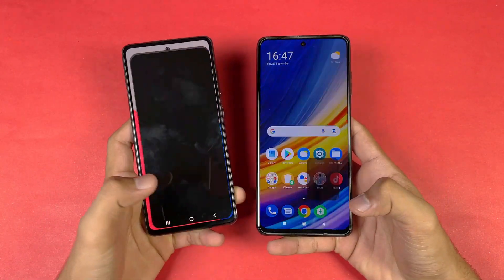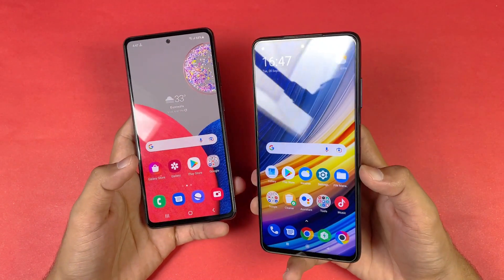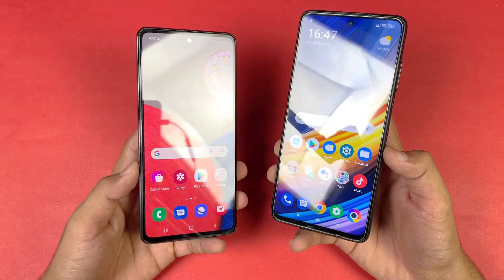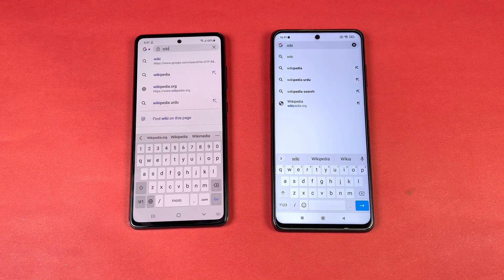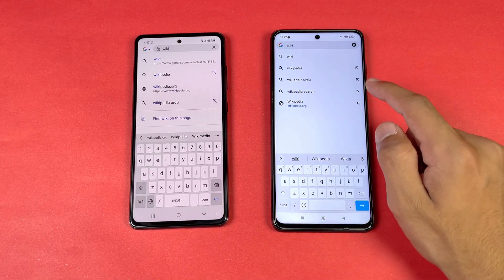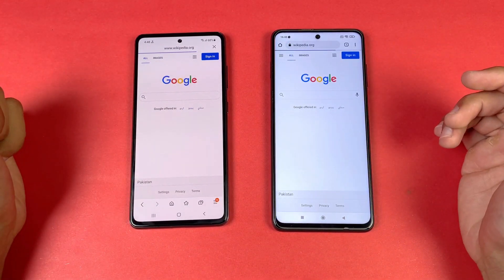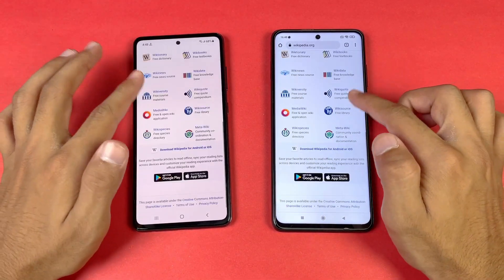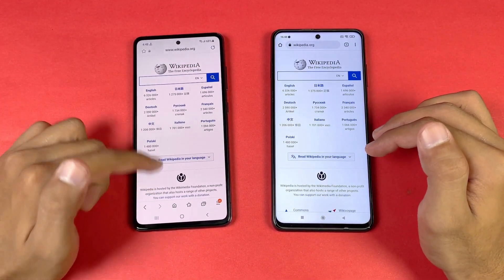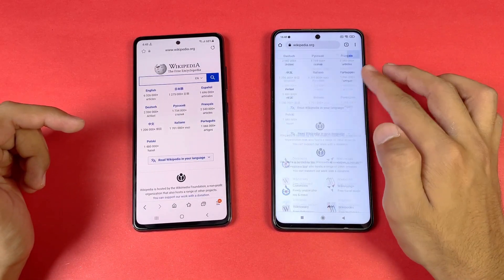Last one — launching the cameras on both phones. Both camera apps launch at exactly the same time. On the Poco X3 Pro we have a 20 megapixel selfie camera, while on the A52s we have a 32 megapixel selfie camera. Now let's see internet launch speed — Samsung Internet browser on the A52s 5G while on the Poco X3 Pro we have Google Chrome. Wikipedia.org is very similar on both phones.